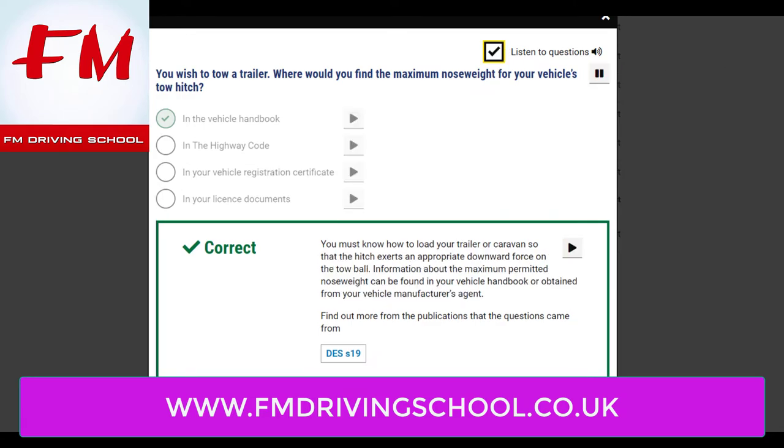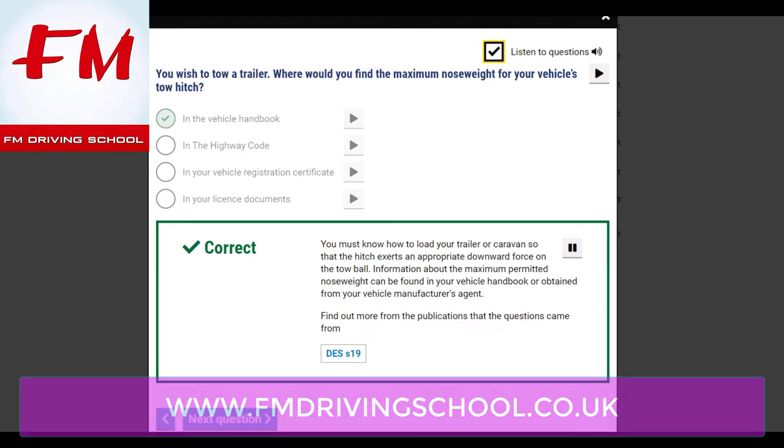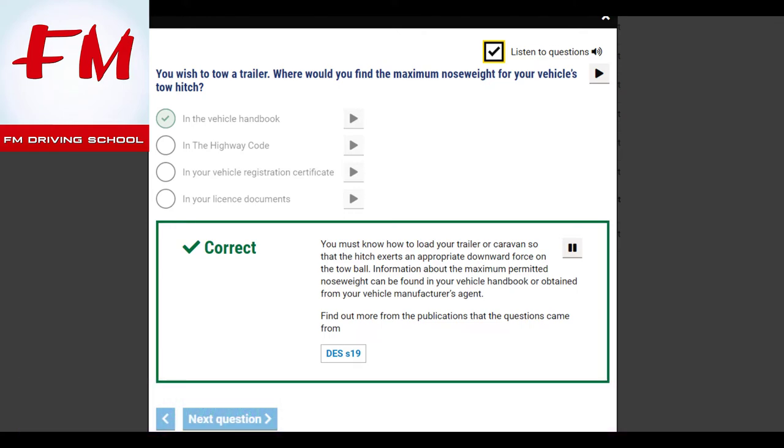You wish to tow a trailer. Where would you find the maximum nose weight for your vehicle's tow hitch? In the vehicle handbook. You must know how to load your trailer or caravan so that the hitch exerts an appropriate downward force on the tow ball. Information about the maximum permitted nose weight can be found in your vehicle handbook or obtained from your vehicle manufacturer's agent.